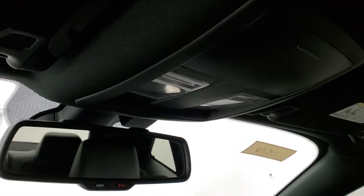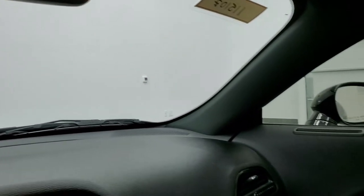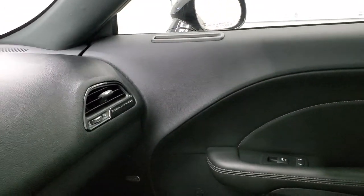You get map lights up there, and 911 and assist buttons in the rearview mirror. We'll start it up and take a quick look under the hood.